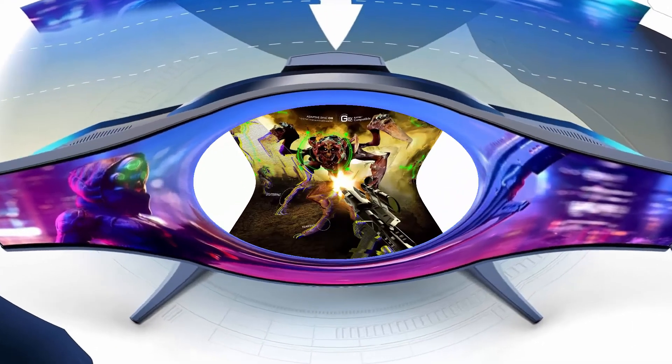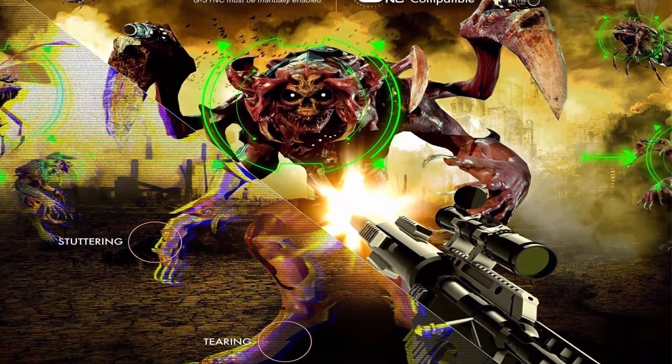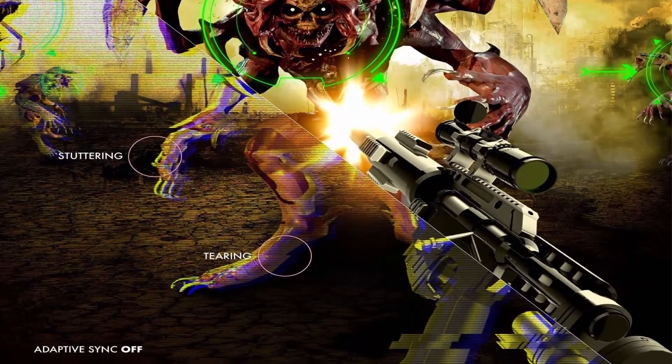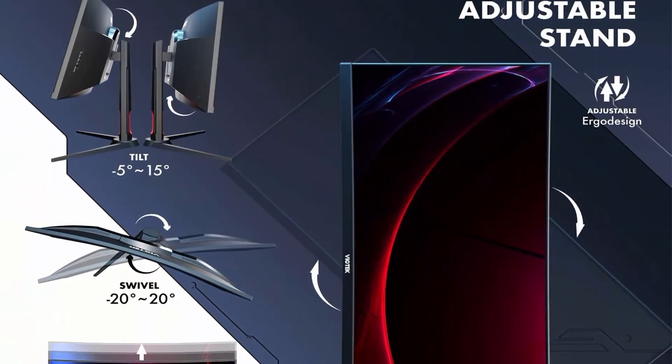Lightning fast — 200Hz monitor with Adaptive Sync for smooth gameplay and overdrive for a 45% increase in speed with low input lag. Ultra responsive user-controllable overdrive for 45% increase in speed and responsiveness.